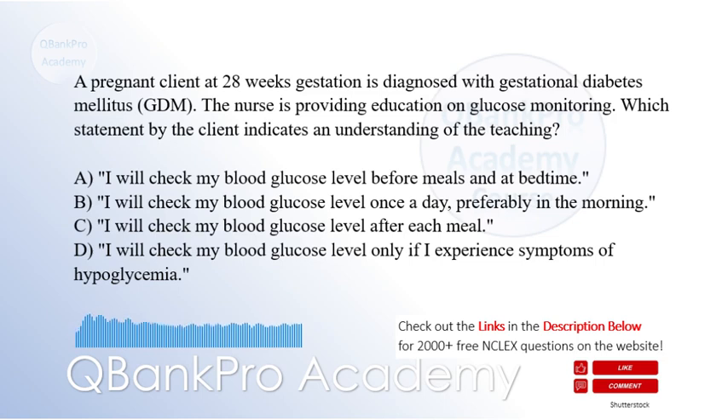B. I will check my blood glucose level once a day, preferably in the morning. C. I will check my blood glucose level after each meal. D. I will check my blood glucose level only if I experience symptoms of hypoglycemia.